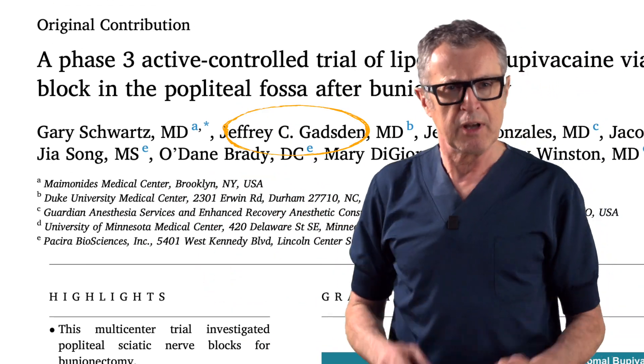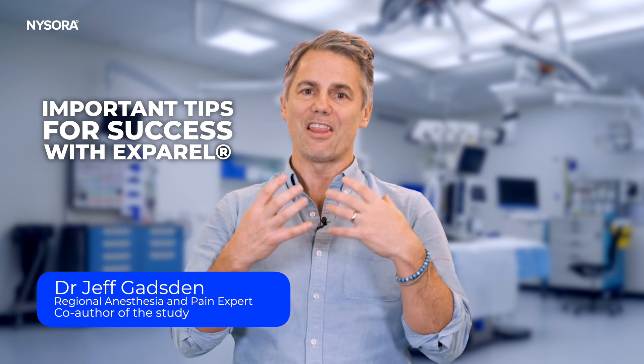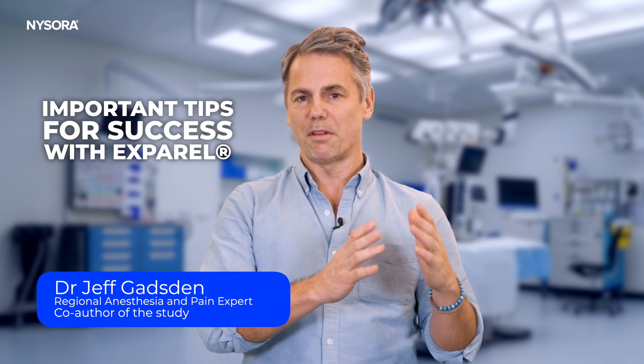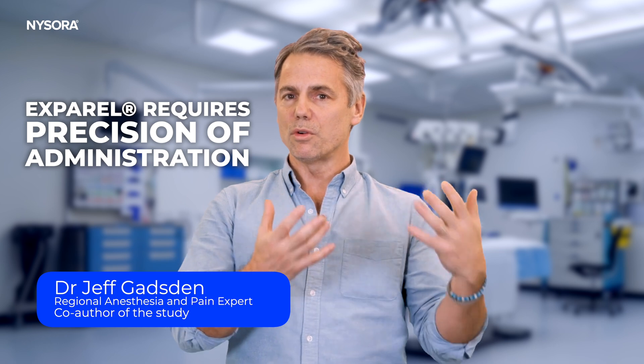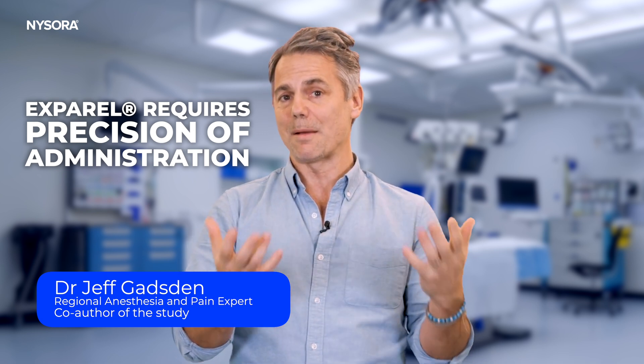Let's ask Dr. Gadsden, the co-author of the study, about this. Jeff, you have a lot of experience using Exparel. What are some of the most important tips on making the most out of it? If you are one or two fascial planes away from your target with liposomal products, that becomes an issue, because you will not get the same effect-site concentration of bupivacaine at the nerve. We see this from time to time when someone is a little imprecise with their needle-tip position for a TAP block — they put local in the muscle, and the TAP block just doesn't work. So you have to be precise when using local anesthetics that are encapsulated, like Exparel.